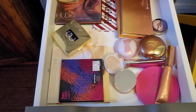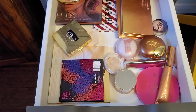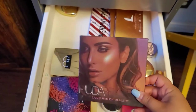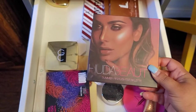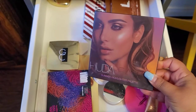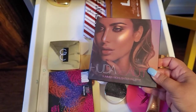For highlighters, we already have a bit from the Natasha Denona, but I'm also gonna take this Huda Beauty one. I've only played with it two or three times and I want to use it more, because I was intrigued by how beautiful it looked on my skin last time I tried it.